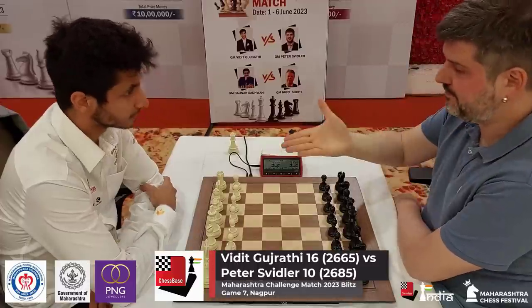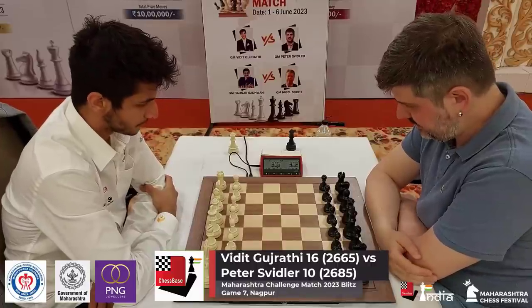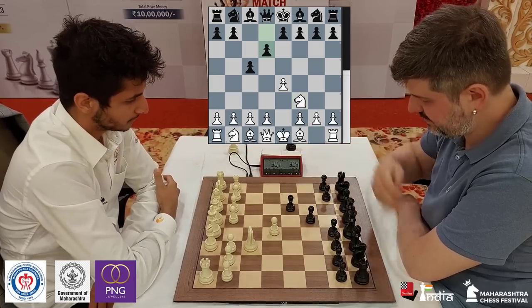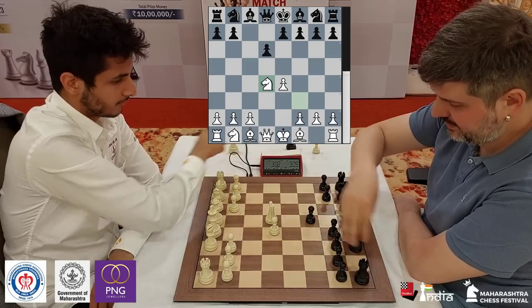Welcome everyone to Vidit Gujarati taking on Peter Swidler in their seventh Blitz game. This is the penultimate game of their match and Vidit opens with e4. Swidler goes for the Sicilian — he is well known for his Neidorf. Let's see if that happens on the board.